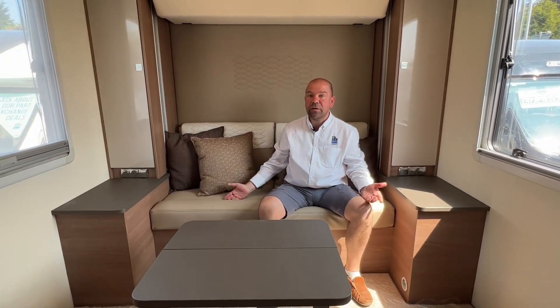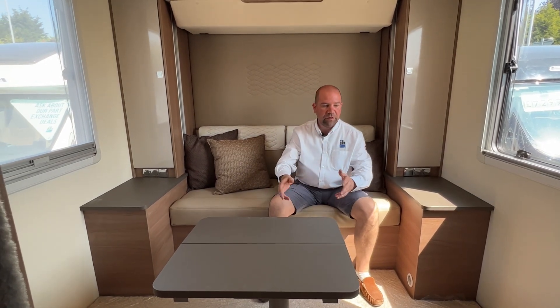This motorhome has a satellite on the roof, so if you're going further afield — down to France or Spain — you'll still be able to get English TV wherever you are, which is brilliant. You've got wardrobe space at both sides, more storage cupboards, and a coffee table which is convenient when using it as a lounge — somewhere to put your drinks and snacks. Really nice place to be.